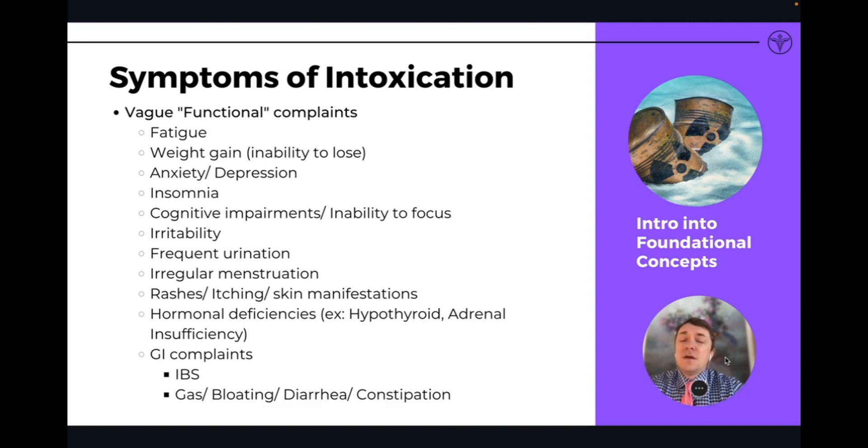Some of the symptoms you may experience with intoxication include all the vague functional medicine complaints: fatigue, weight gain, anxiety, depression, insomnia, cognitive impairments, irritability, frequent urination, irregular menstruation, any kind of skin manifestation or rashes, hormonal deficiencies, GI complaints, IBS, gas, bloating, and diarrhea. All these are functional complaints.